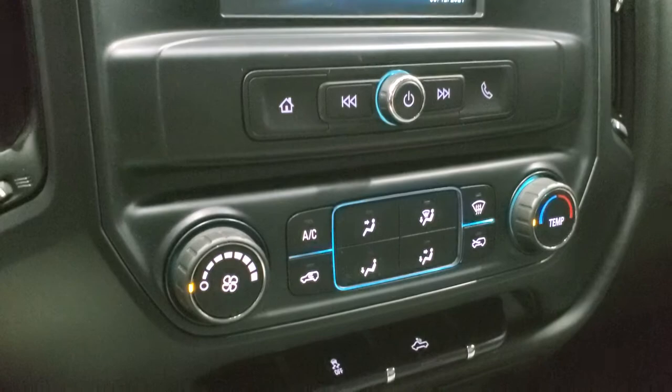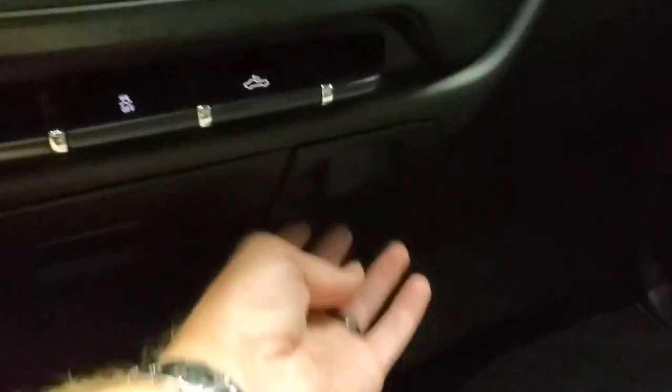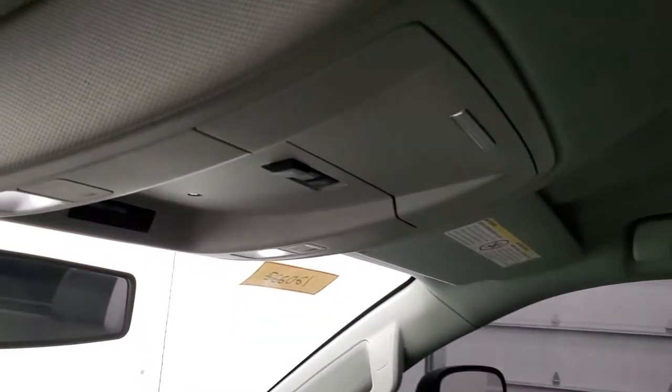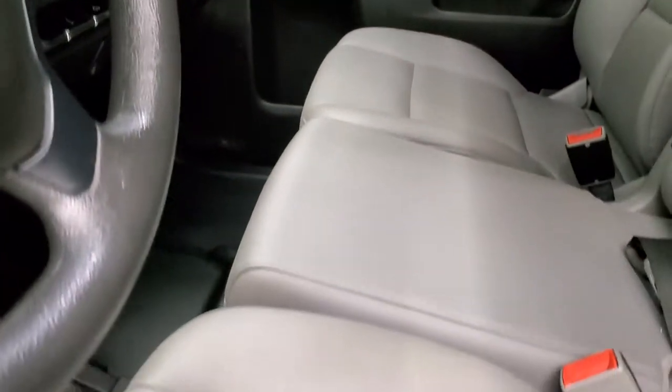Down here are your climate controls, stability control, and that's for your cargo lamps. And you do get a 12-volt power point right here. We'll take a quick look at the passenger side seat — no rips or tears on there. It smells clean inside this truck. Headliner is in nice shape and you do get map lights up there. We'll take a quick look at the back seats and then we'll start it up and check out under the hood.